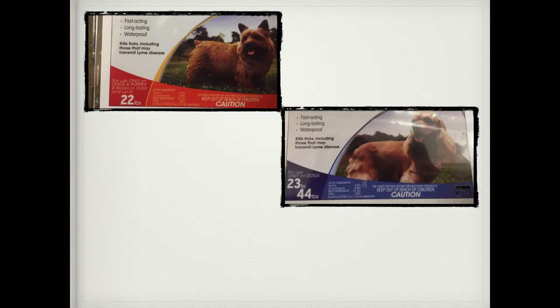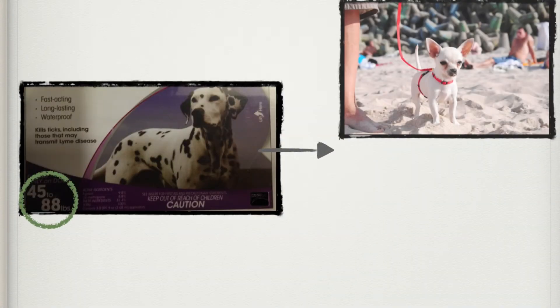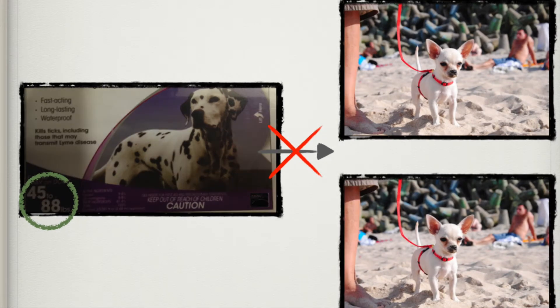Second, be careful to match the dose size to the weight of your pet. You must accurately weigh your pet and use only the product listing your pet's weight on its label. Don't try splitting a larger-sized dose package to treat several smaller pets. It is impossible to provide an accurate dose and you could injure one or more of your pets.